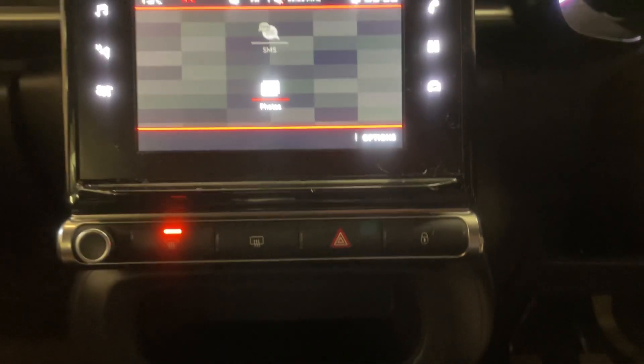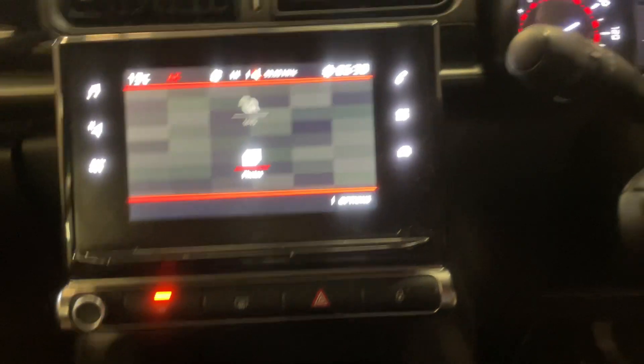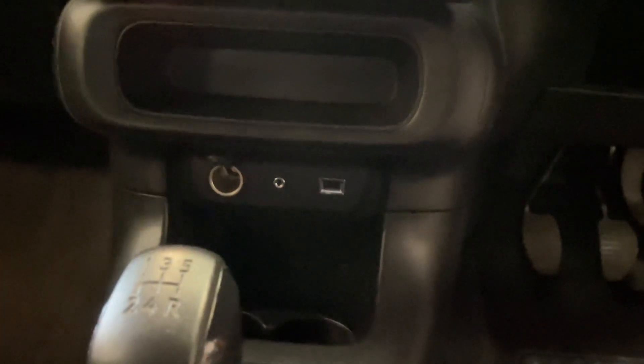We've got climate control and aircon, USB and aux input, and it is a five-speed manual.